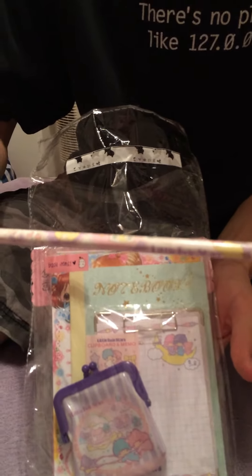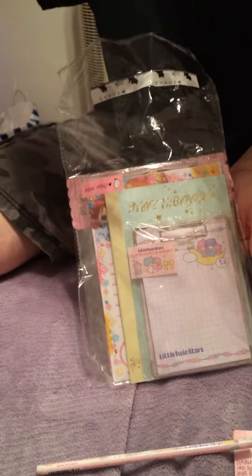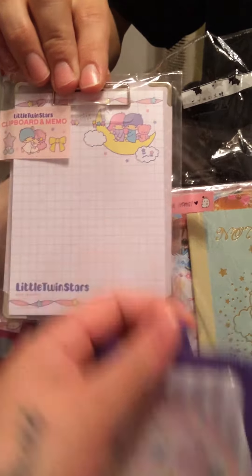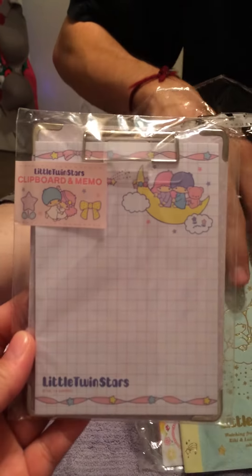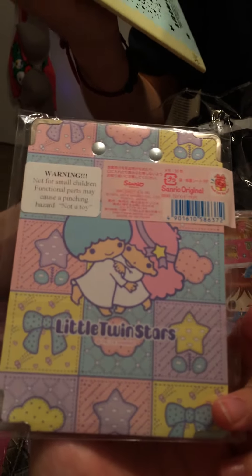So that is a pencil — a Little Twin Stars pencil. And that is a coin purse. It's a Little Twin Stars coin purse. Super cute. And then we also traded for this Little Twin Stars — clipboard sheet? Yeah, I would call it that. Super cute.